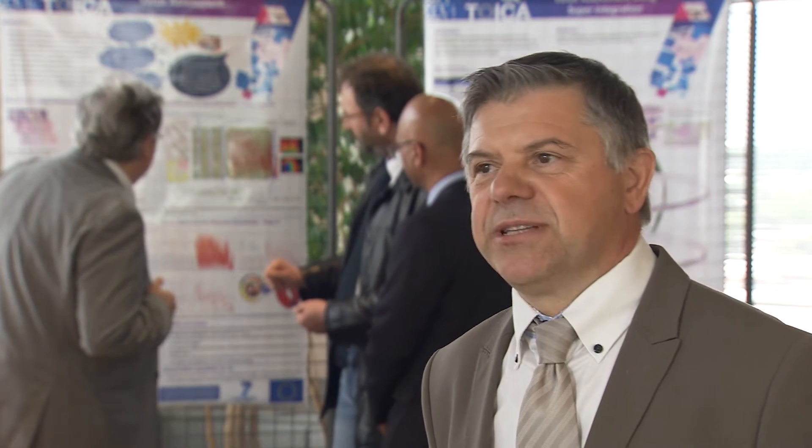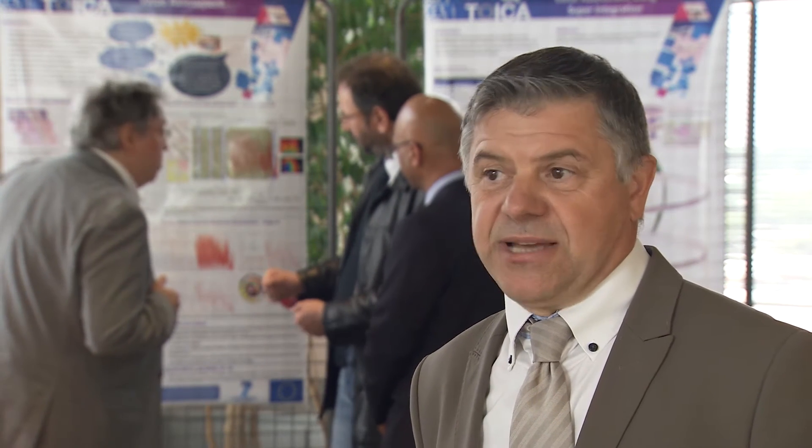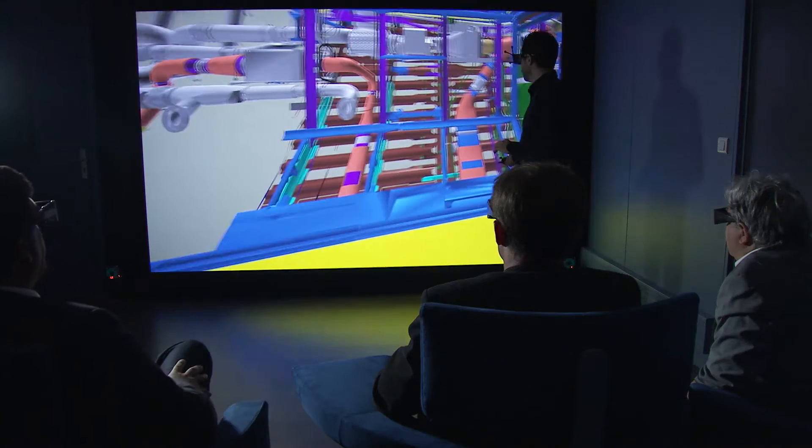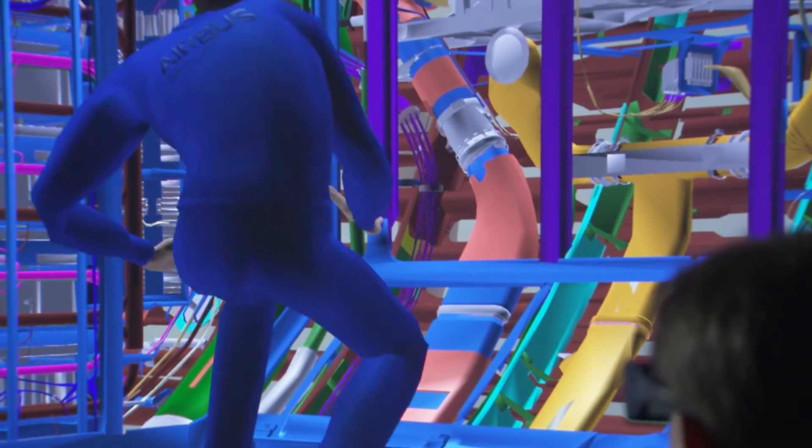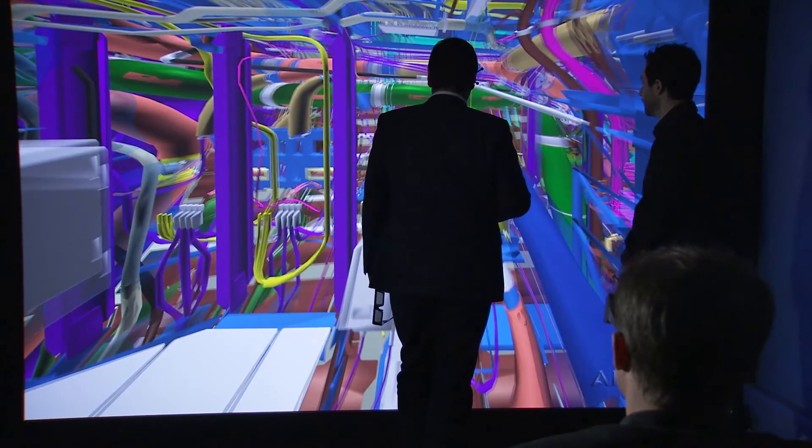TOIKA is tailored for the latest technology available, including 3D virtual reality — that's one reason why the European Commission is fully behind this project. TOIKA is co-funded by the European Commission research and innovation program, which has a number of priorities. Two of the most important are competitiveness and environmental impact, and TOIKA contributes to both.